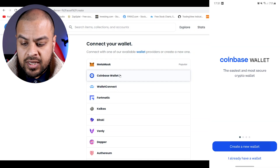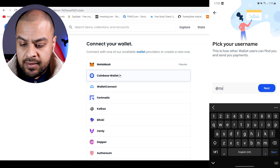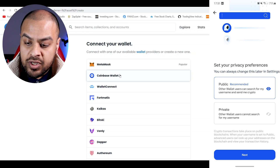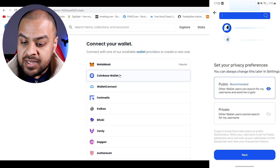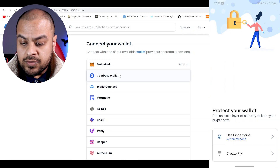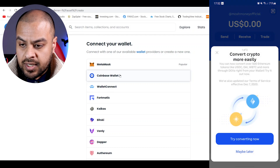Once you've downloaded it, create a new wallet. Accept, pick your username — I'm going to put Mosh Money Official, but apparently it's not available. Set your privacy preferences: it can be a public wallet so other wallet users can search for it and send you crypto, or you can make it private. I'm going to keep it public — it's almost like having a bank account. Use your fingerprint, and then it gives you an option to back up your wallet.